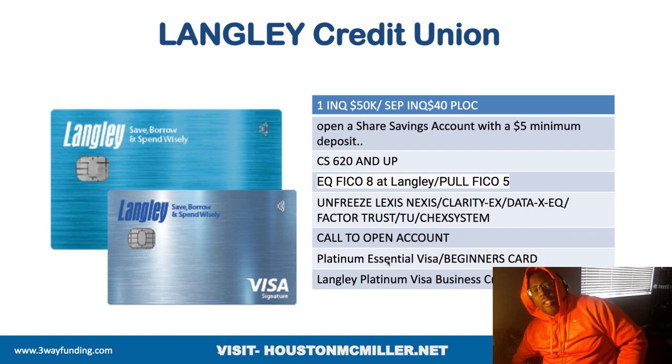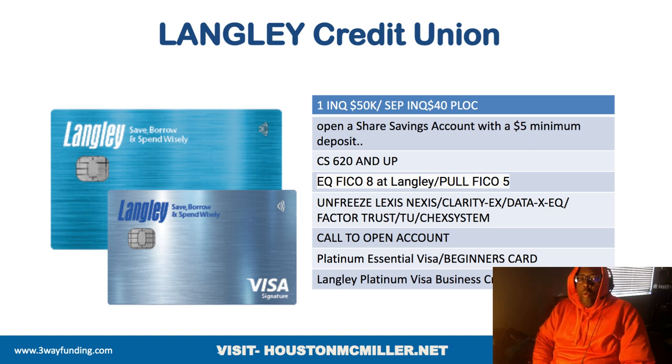The first thing about understanding Langley: they are able to do multiple accounts with one inquiry. Some people say you can use one inquiry to get multiple credit cards, but you can't use the same inquiry to get a personal line of credit. However, what people have been doing is going for the personal line of credit — say their maximum is $40,000 — then asking to move $10,000 of that over to one of the credit cards.